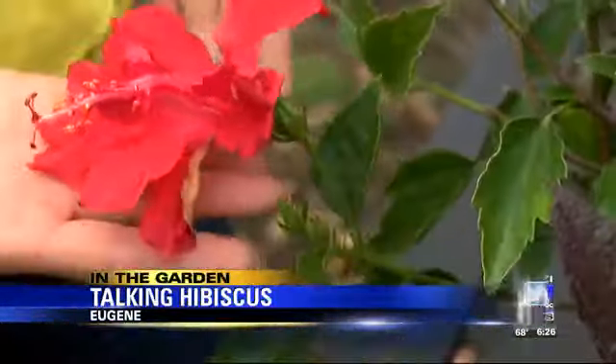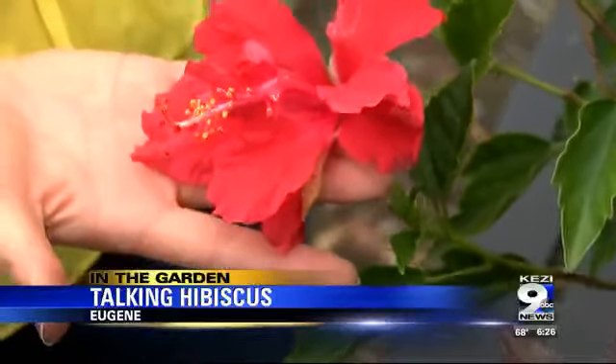A lot of times people think of hibiscus as the ones you see in Hawaii or the beautiful pictures, and we certainly have those. They're great — they have a tropical look. They're an annual, so they don't really survive our winters, but you can use them as a houseplant or in your spring and summer containers. A lot of fun, a lot of bright color.